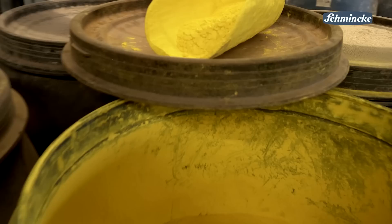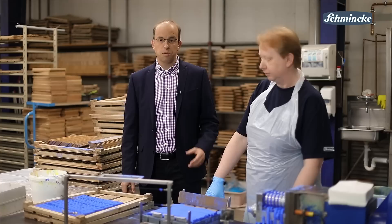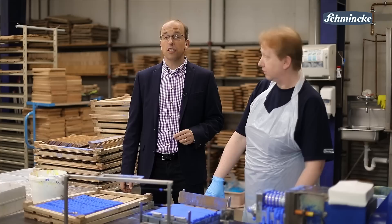With this very high pigment content you are more or less at the origin of color. The special recipe requires a special handling of the pastels. I would like to introduce you to my colleague Pia Schröder, who is responsible for this process.